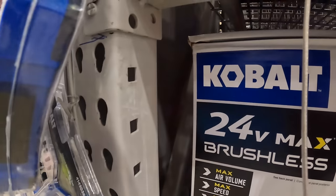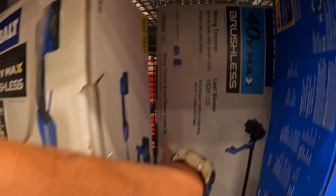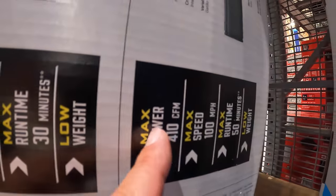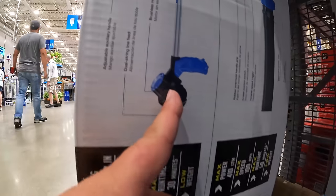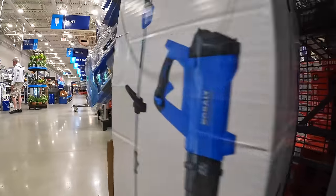Correction on the blower stats — those 520 CFM figures were for the 40-volt version. The 24-volt blower is actually 400 CFM, and the string trimmer is a max dual-line bump feed at 18 volts.